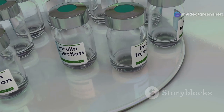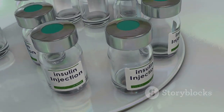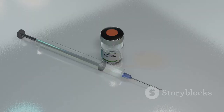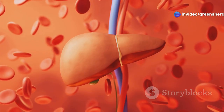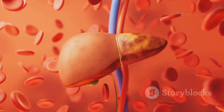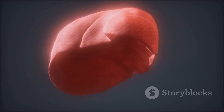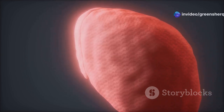Insulin acts like a key, unlocking cells to allow glucose to enter and be used for energy or stored for later use. During fasting, insulin levels decrease, preventing excessive glucose uptake by cells. This prompts the body to tap into its glucose reserves, primarily stored in the liver as glycogen. The liver breaks down glycogen into glucose, releasing it into the bloodstream to maintain stable energy levels.